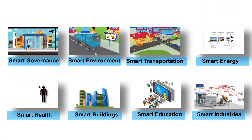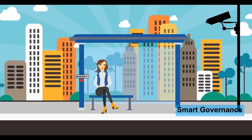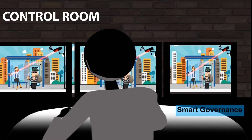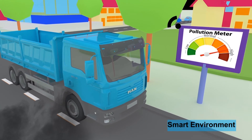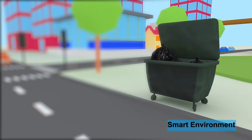Smart cities is an application of smart solutions like smart governance, deploying public information systems, electronic services, and public security. Smart environment solutions monitor city environment, air pollution, water pollution, and waste management.